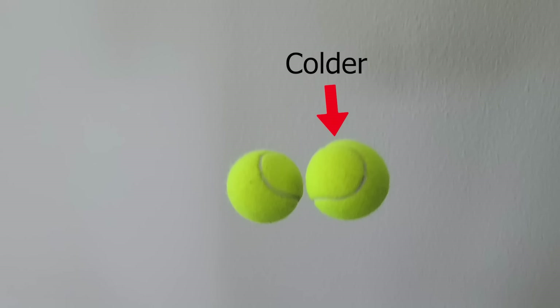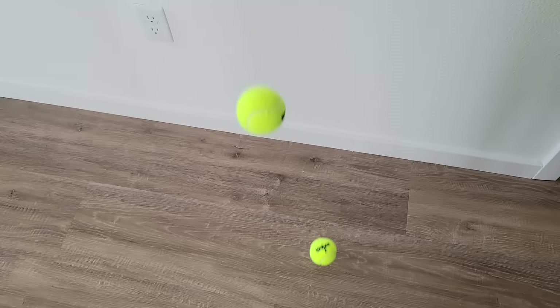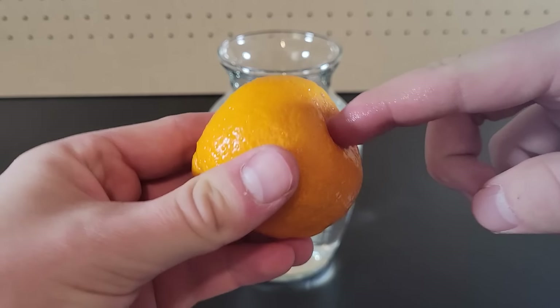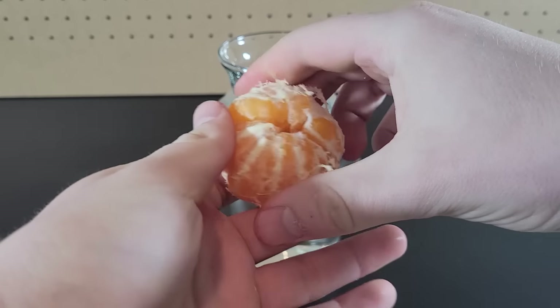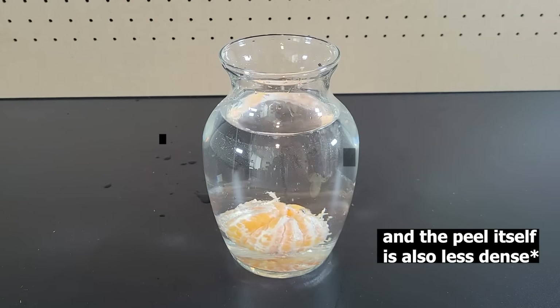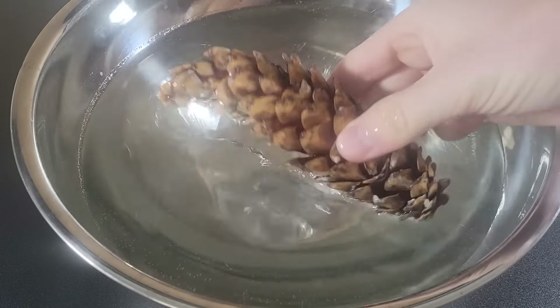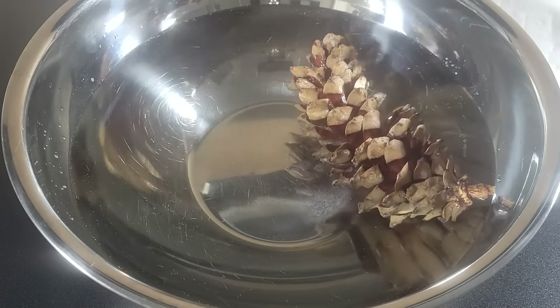If you thought colder tennis balls bounce higher, you'd be wrong. It's the opposite — the colder, stiffer tennis ball bounces substantially less high. Removing the peel of a tangerine releases some of the trapped air inside, which is why a peeled tangerine does sink. A dry pine cone also does close when soaked in water for an extended period of time, and it's pretty cool to see in a time lapse.